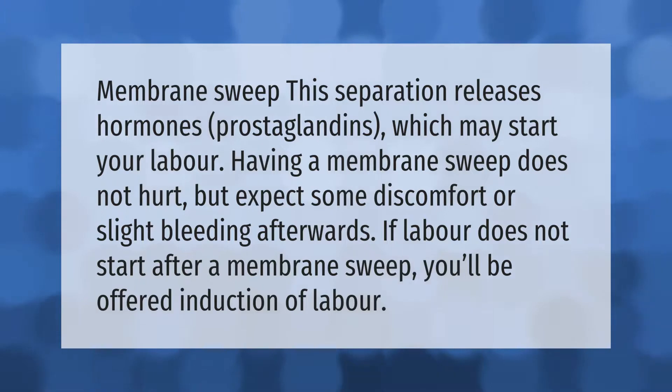This separation releases hormones called prostaglandins, which may start your labor. Having a membrane sweep does not hurt, but expect some discomfort or slight bleeding afterwards. If labor does not start after a membrane sweep, you'll be offered induction of labor.